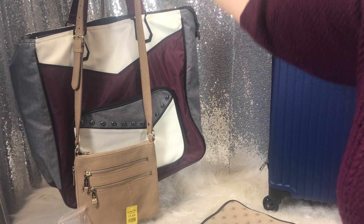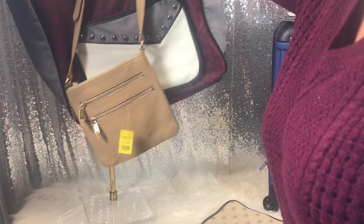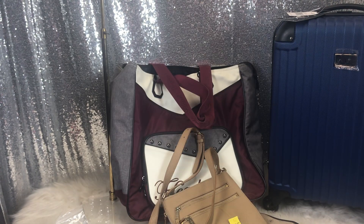I saw this and loved it because I love vintage Christmas. When I asked how much, she just gave it to me. It's so cute. I got a white tree this year and I'm so excited.